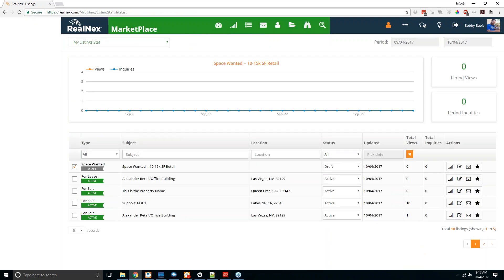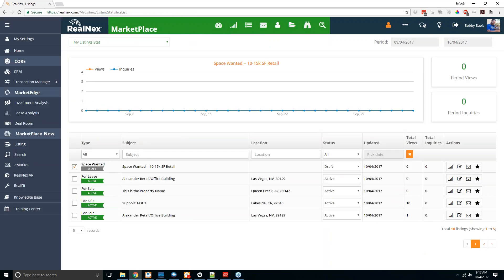From all of these you can go to your dashboard or listing stats to see which listings have been viewed, how many times, how many inquiries there are, and how many messages have been sent. You can keep track of when each listing was last updated, the total view count, and the number of inquiries for each listing.